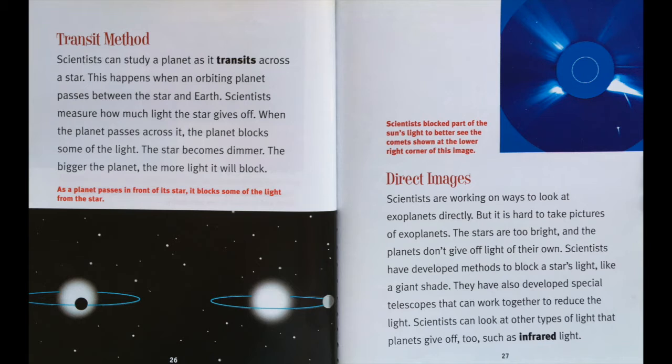Transit method. Scientists can study a planet as it transits across the star. This happens when an orbiting planet passes between the star and Earth. Scientists measure how much light the star gives off. When the planet passes across it, the planet blocks some of the light. The star becomes dimmer. The bigger the planet, the more light it will block. Direct images. Scientists are working on ways to look at exoplanets directly, but it is hard to take pictures of exoplanets. The stars are too bright and the planets don't give off light of their own. Scientists have developed methods to block a star's light, like a giant shade. They have also developed special telescopes that can work together to reduce the light. Scientists can look at other types of light that planets give off too, such as infrared light.